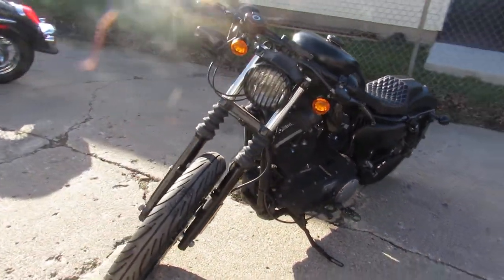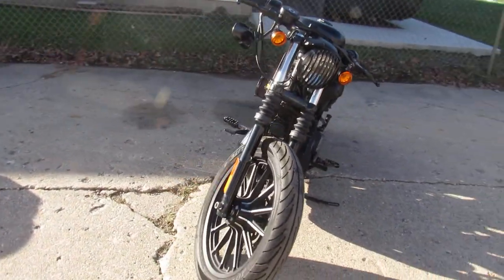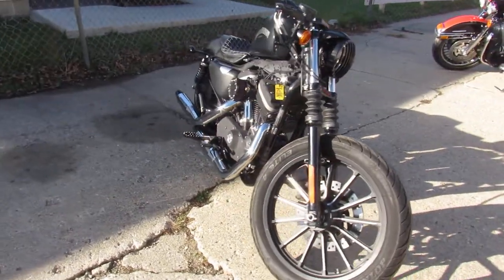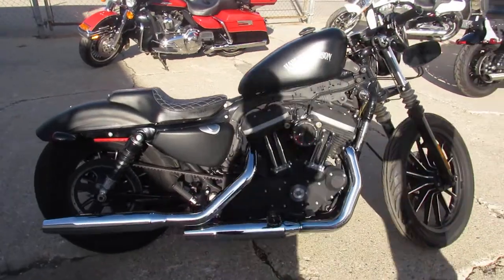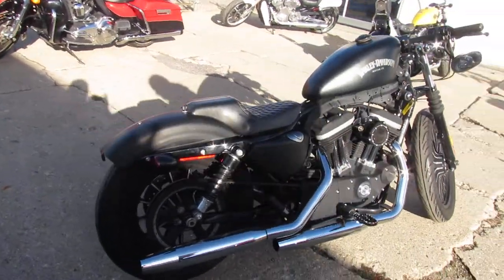It was just serviced at the dealership, inspected, all the fluids have been changed. It's certified and includes a six-month warranty. Stand out from the crowd — this is a good-looking bike. For anybody looking for a little hot rod Sportster, this is the one.